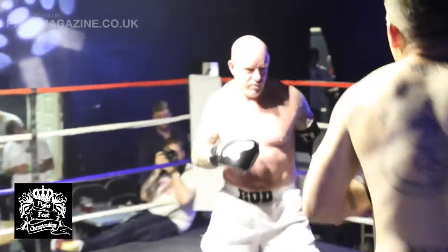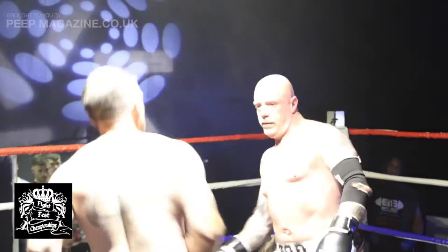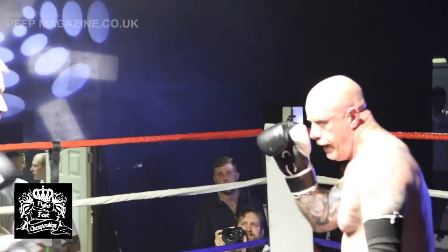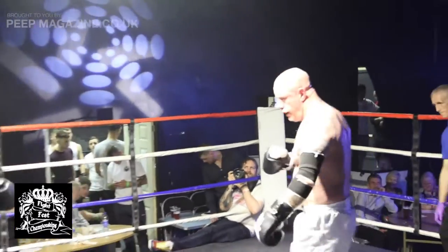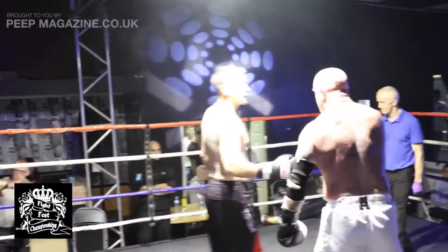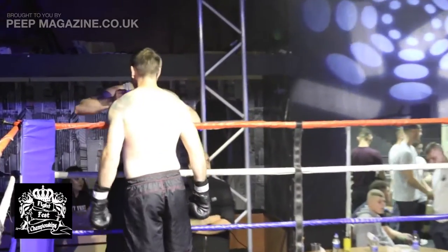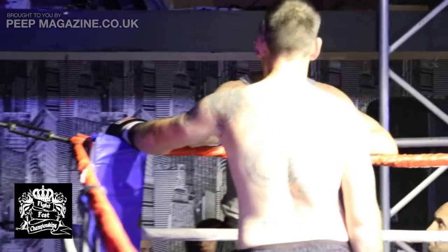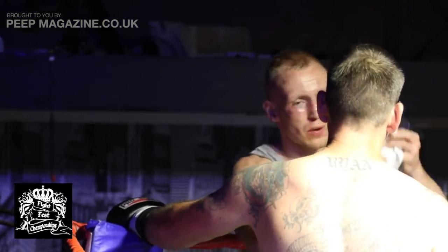Smith caught Aitken there with a left hook but it just bounced off Rod's chin. Rod Aitken in the white shorts, Mark Smith wearing the black shorts with the red trim. Missing there again — Smith with a left hook as we come to the end of the round. Can I ask the age of the fighter? What age is Rod Aitken? I've got a feeling he might be 54 but I'm not 100% sure.